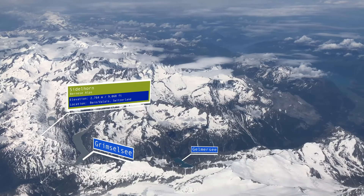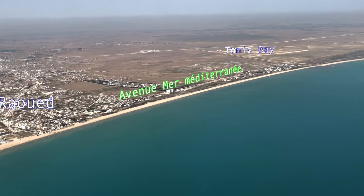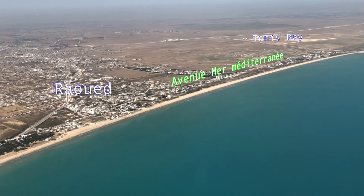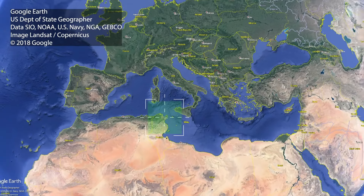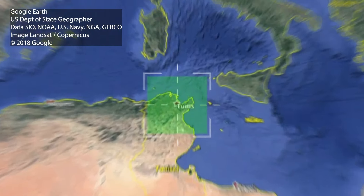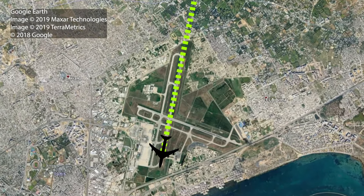In the meantime we have reached the Bernese Alps. That's when I fell asleep, and when I woke up again we had already started the approach into Tunis Carthage International Airport. At Tunis Carthage International Airport there are two runways, and we are going to use the longer of the two, which is runway 19.